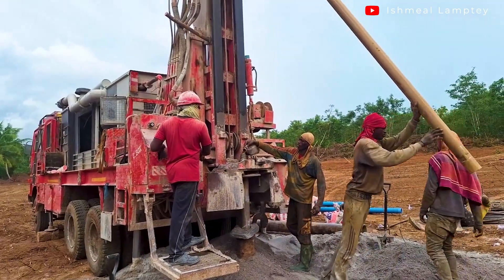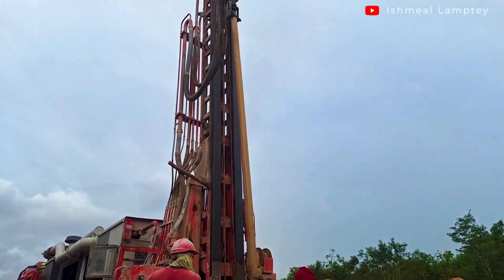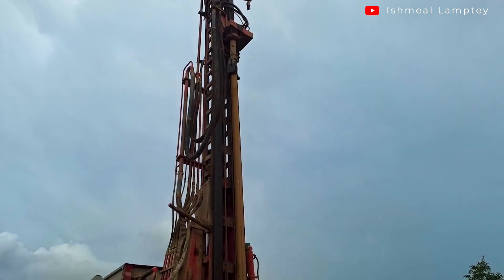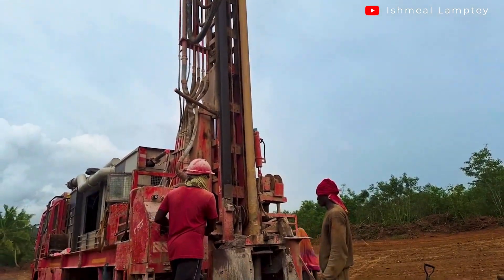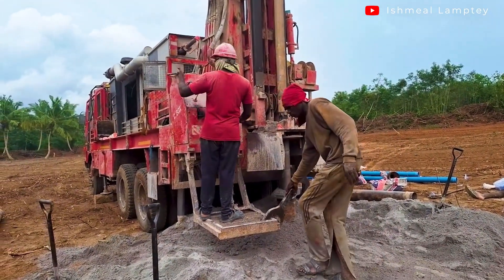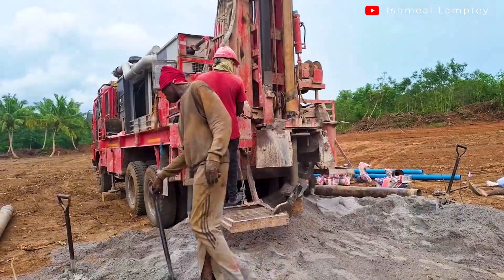It was interesting to note that some people's boreholes within the Pan-African Village had already stopped flowing, or don't flow so often, and this could be as a result of the numerous boreholes that have been drilled in the area.